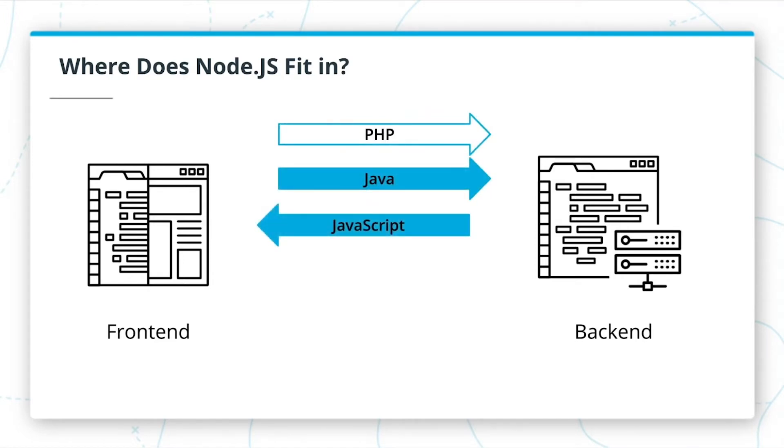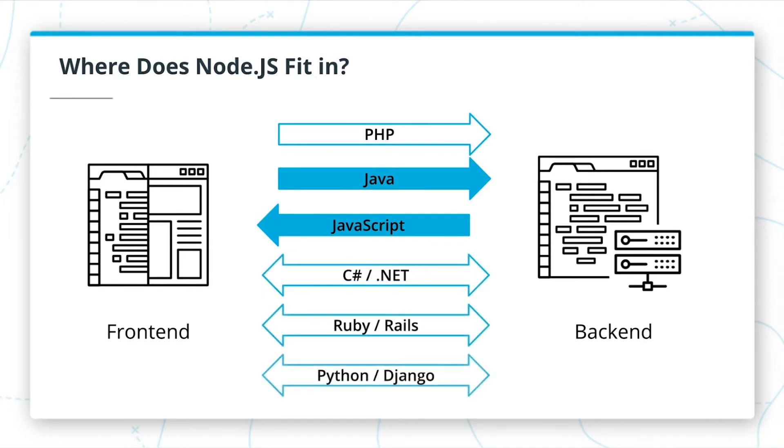There are several front-end languages, but JavaScript is the clear winner there. Then there are languages that can be used for both, including C-sharp, Ruby, and Python. The advantage of Node.js is that it allows the dominant front-end language to be used for back-end too.